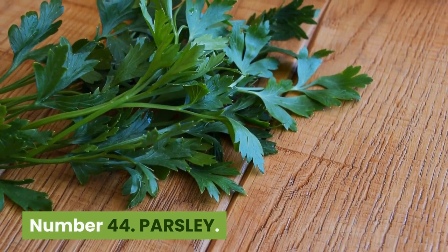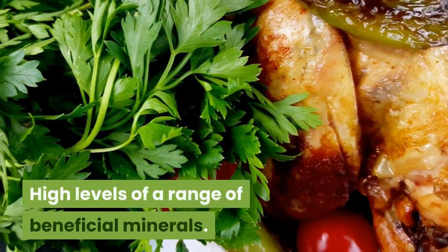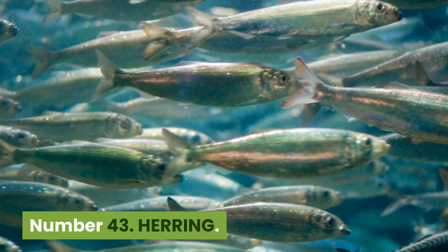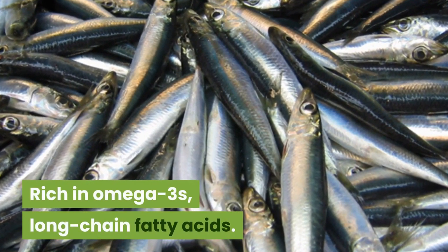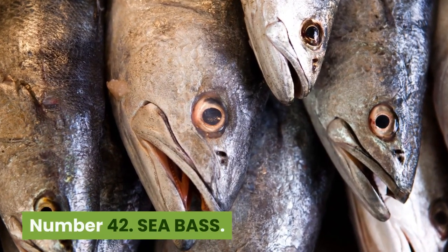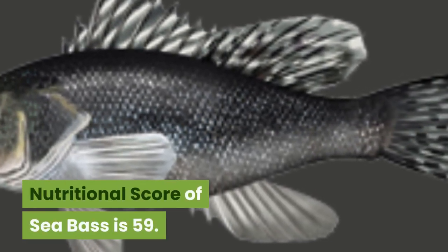Number 44: Parsley. 36 kilocalories, 26 cents per 100 grams. A relative of celery, parsley was popular in Greek and Roman times. High levels of a range of beneficial minerals. Nutritional score is 59. Number 43: Herring. 158 kilocalories, 65 cents per 100 grams. An Atlantic fish, among the top 5 most caught of all species. Rich in omega-3s and long-chain fatty acids. Nutritional score is 59. Number 42: Sea bass. 97 kilocalories, $1.98 per 100 grams. A generic name for a number of related medium-sized oily fish species. Popular in the Mediterranean area. Nutritional score of sea bass is 59.